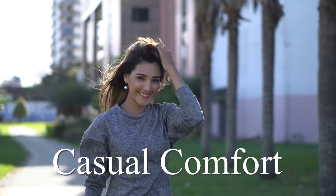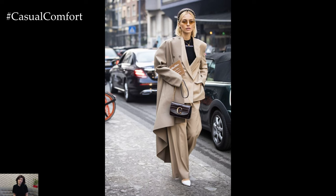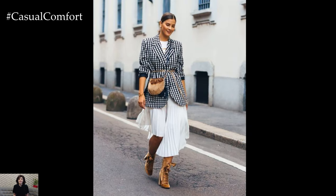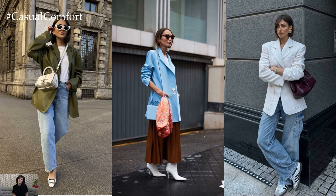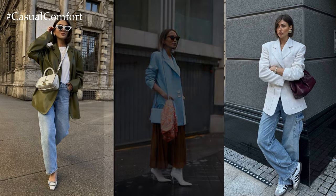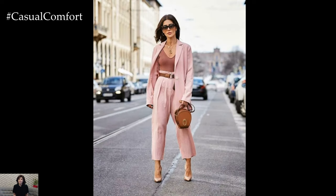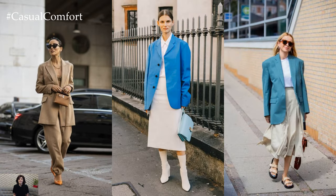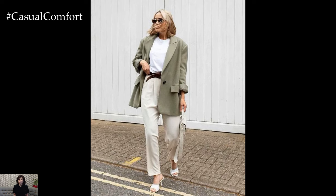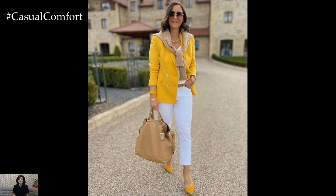Welcome to the Casual Comfort Channel where you will learn a lot of interesting and useful things for yourself. As the flowers bloom and the temperatures rise, it's time to refresh your wardrobe with chic and versatile outfits perfect for the spring season. Among the must-have pieces for your spring ensemble is the classic blazer — a timeless staple that effortlessly elevates any look, adding sophistication and polish. In 2024, the fashion scene is buzzing with innovative ways to style blazers for the spring, offering endless possibilities to express your personal style while staying on trend. Let's explore some of the most captivating spring blazer outfits that are set to make waves this season.